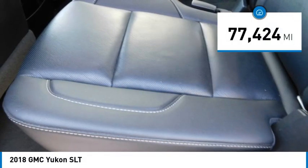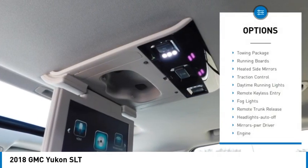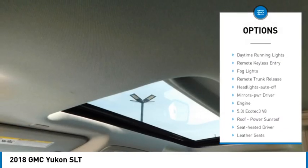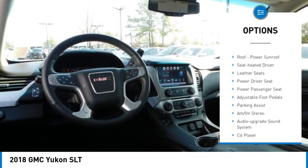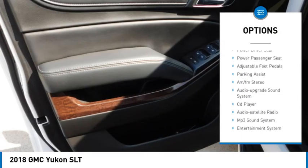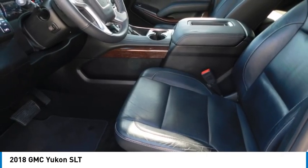This vehicle has less than 80,000 miles. Here are some of this vehicle's great options: towing package, running boards, heated side mirrors, traction control, daytime running lights, remote keyless entry, fog lights, remote trunk release, headlights auto off, and mirror memory.